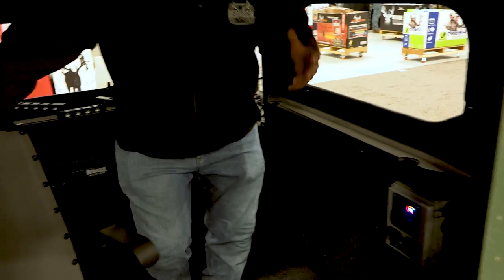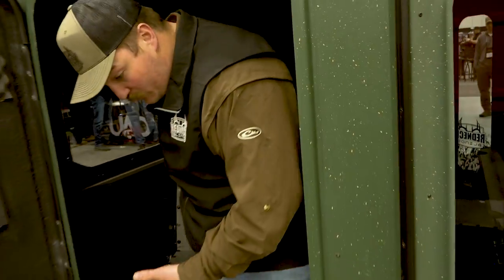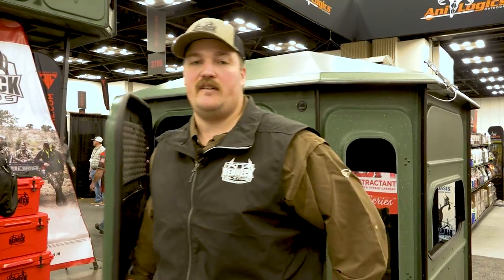It's just going to be something that allows those guys that want to get in their blind and stay in their blind, or even somebody that wants to run any kind of electronics or camera equipment — anything like that — to keep that going as you're in your blind for extended amounts of time.